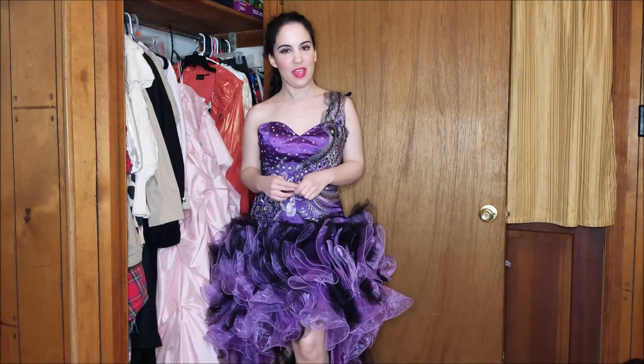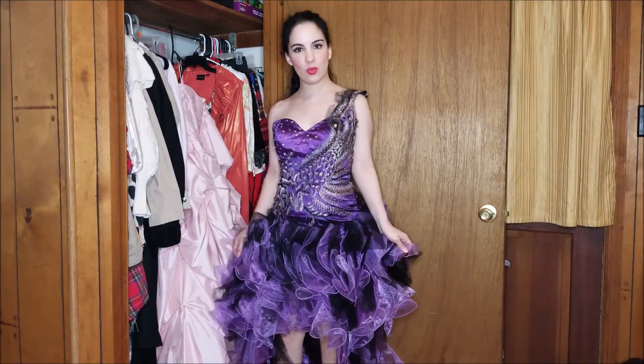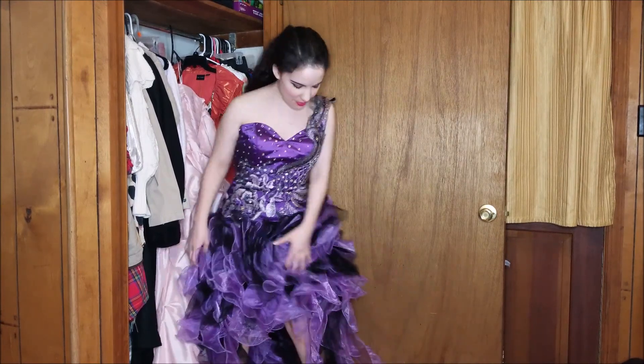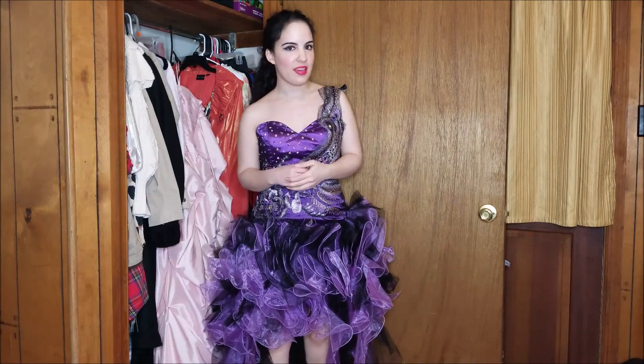For today's post, I have a thrift store clothing haul. It's going to be mostly dresses, starting off with this one here. It has all of these amazing ruffles and different pieces that hang down. I love that look — it reminds me of like a Samba costume or something like that.